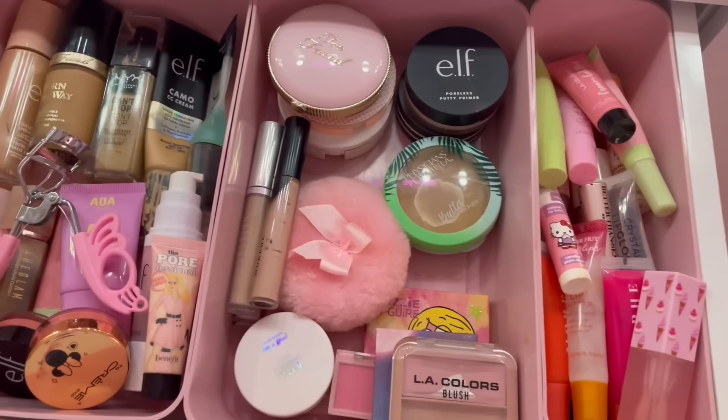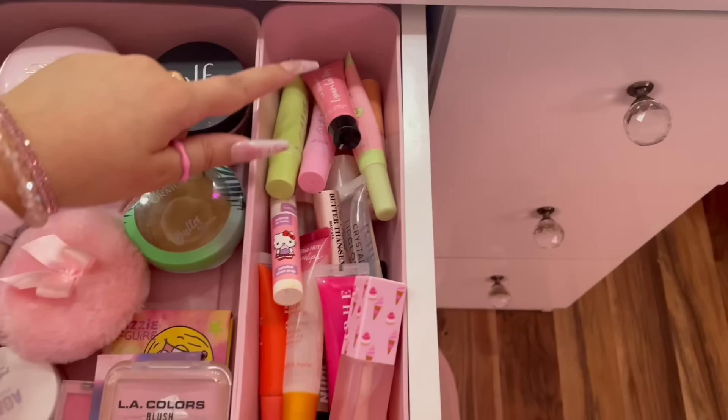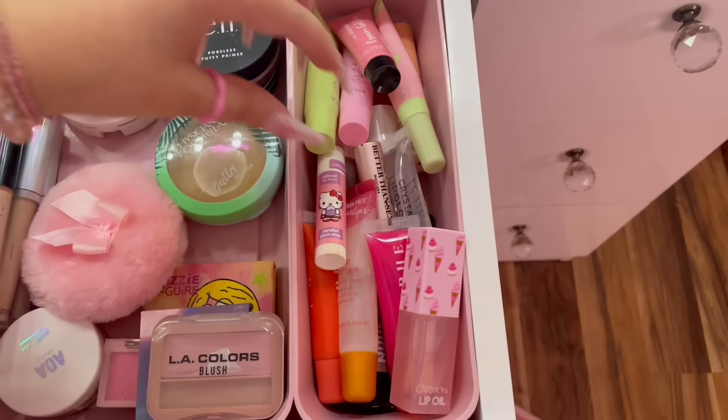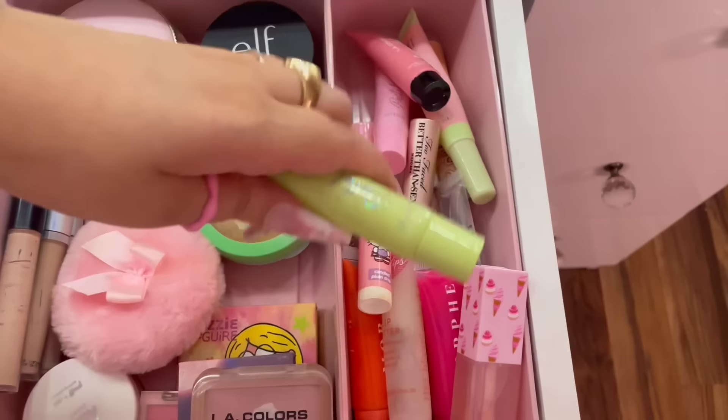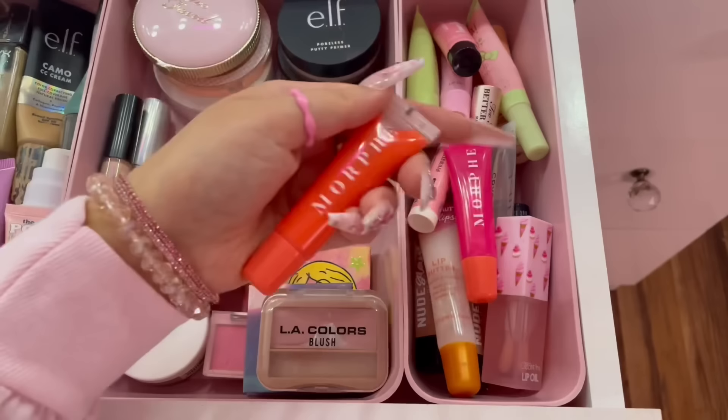I definitely need to go makeup shopping because I want to try more concealers and foundations. My favorite concealers right now are the Morphe Concealer and the She Glam Hydrating Concealers — both are actually pretty good. Moving on to the next section, this is basically lipsticks and lip balms. I have a Too Faced Better Than Sex mascara in here. I just have some lip balms and Morphe lip glosses that I got from Marshalls. These knobs on the drawer did not come with the vanity — I bought those from Ross.